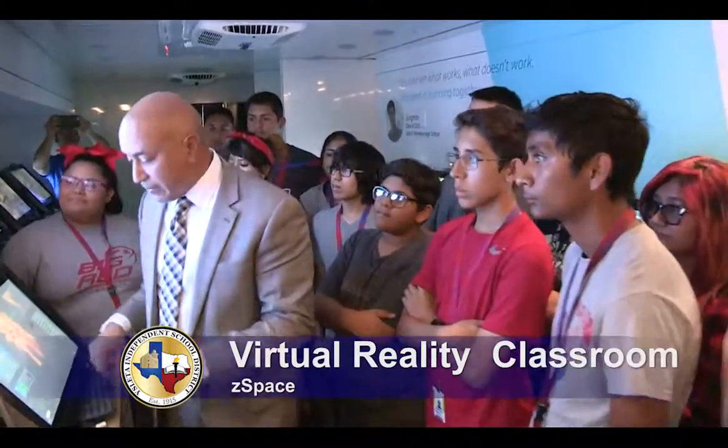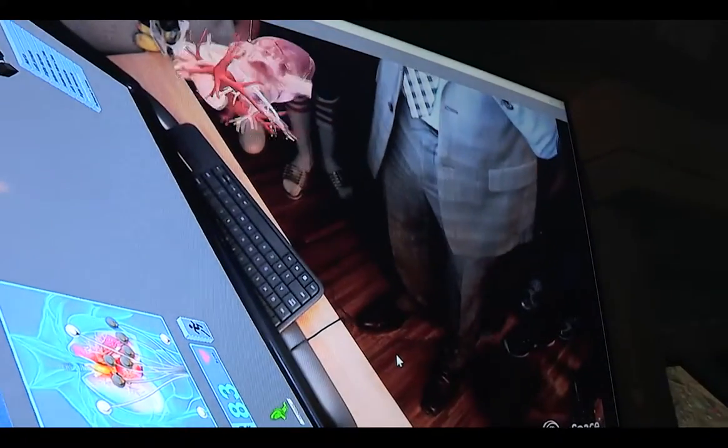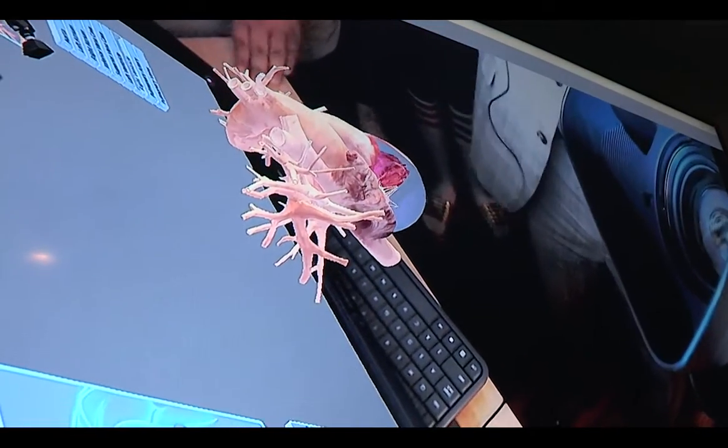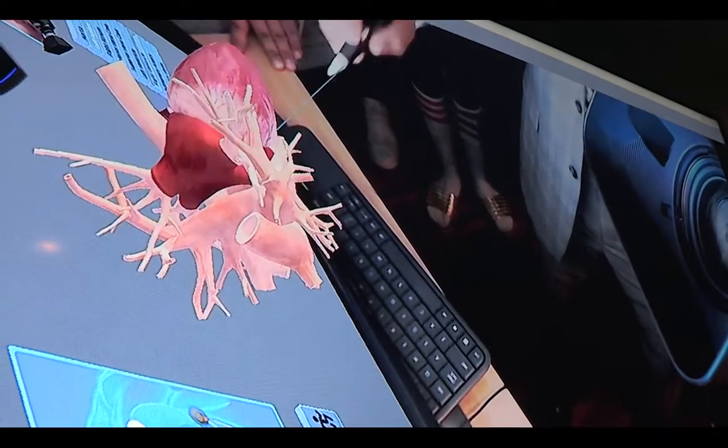If everybody can see the screen — you can also feel the pulse once you press the Run button, and you can manipulate it in any direction you want.